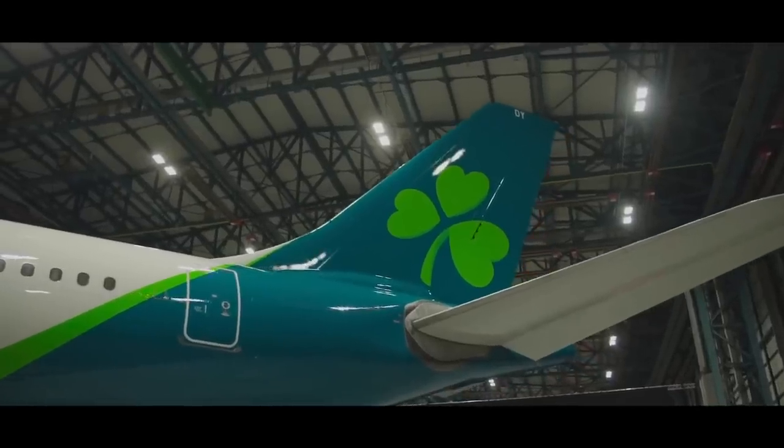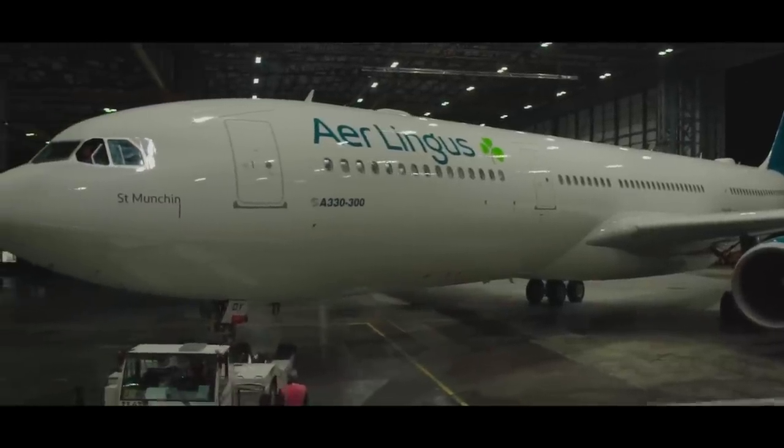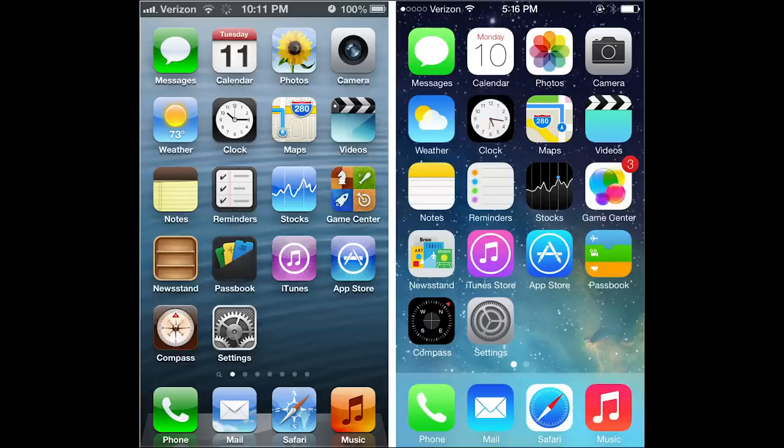The design industry as a whole is moving towards a simpler user experience. Take Apple for example — they used to have a 3D icon design but adopted a flat, more minimalistic theme across their iOS operating system, with many other companies doing the same.